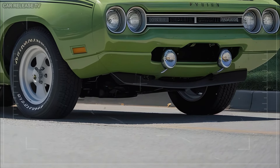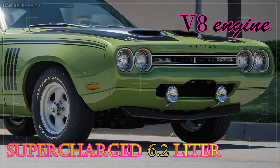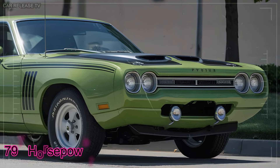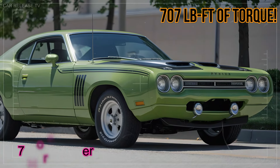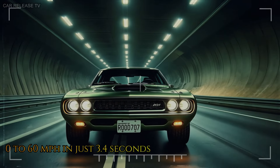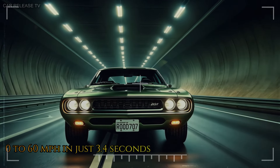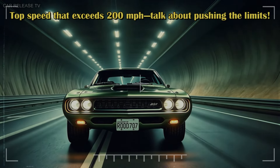But if you're craving more, the supercharged 6.2-liter V8 engine pushes things to a whole new level, delivering an earth-shattering 797 horsepower and a massive 707 lb-ft of torque. This machine rockets from 0 to 60 miles per hour in just 3.4 seconds, with a top speed that exceeds 200 miles per hour. Talk about pushing the limits.